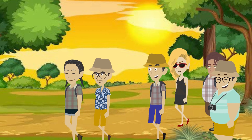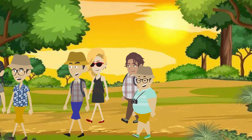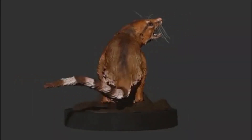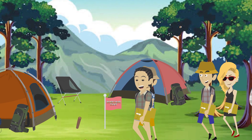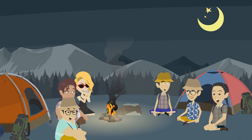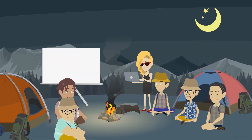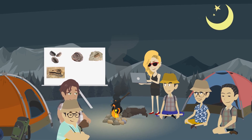By late afternoon, the campers had collected a diverse array of fossils, each one a testament to the incredible diversity of life that had existed millions of years ago. With their notebooks filled with sketches and observations, they returned to camp. That evening, as they gathered around the campfire, the campers shared stories of their fossil discoveries. Maya displayed her photographs, capturing the beauty of their finds.